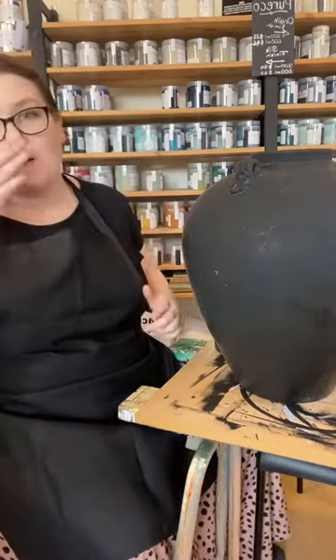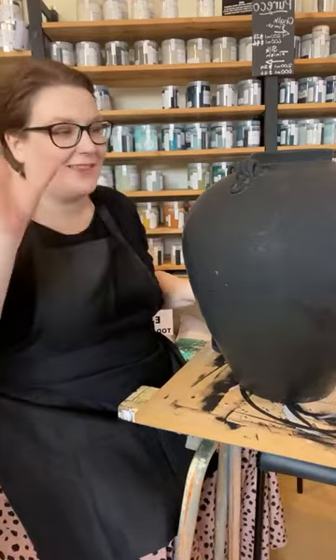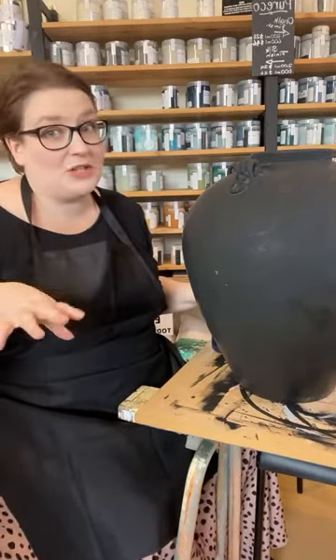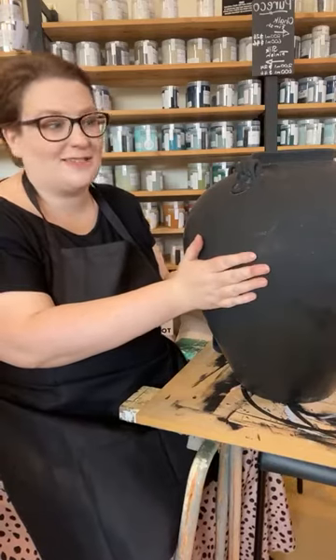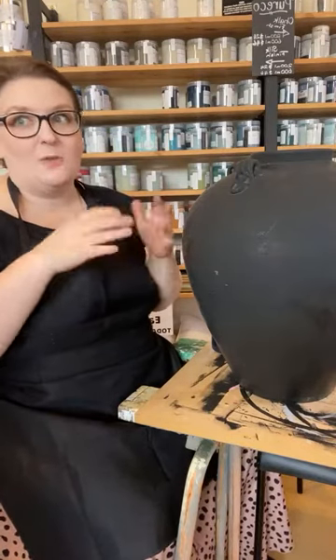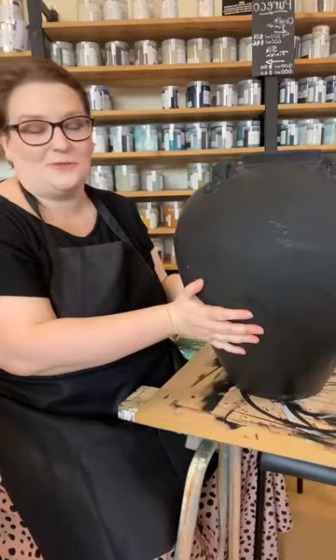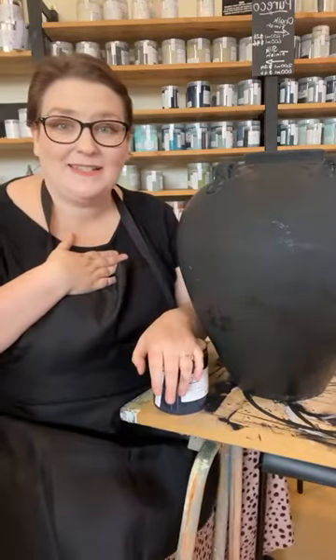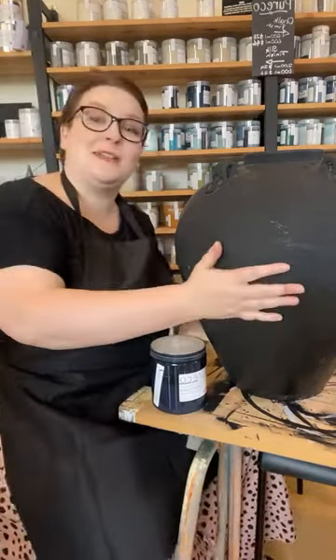Hello, welcome to another Friday afternoon live. If you're re-watching this later, let me know in the comments. If you've got any questions, please don't hesitate to ask. My name is Elise and I'm the owner and artist behind The Painted Brush and Co. We're located at 37 High Street, Eaglehawk, Bendigo, Victoria, and you can also find us online at thepaintedbrush.com.au.